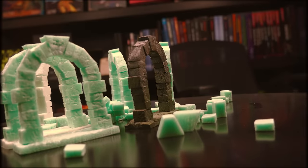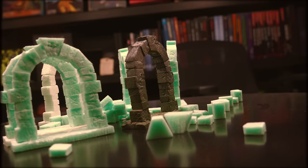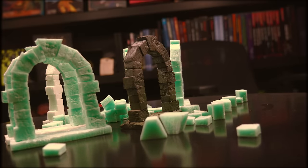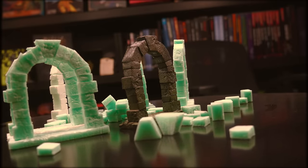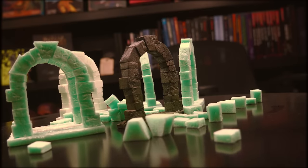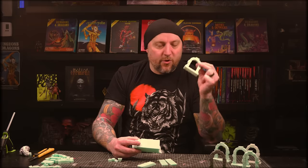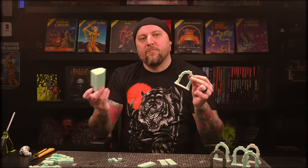I came up with a system that I'm really happy with. It looks good, it's not very difficult to make, I think I can explain it well enough, and it's efficient — you can make a lot really quickly. I made my prototype and a few extras plus the raw materials to make many more in just a couple hours. So I'm finally at a point where I feel comfortable showing you how to make arched stone modular doorways out of simple XPS foam.